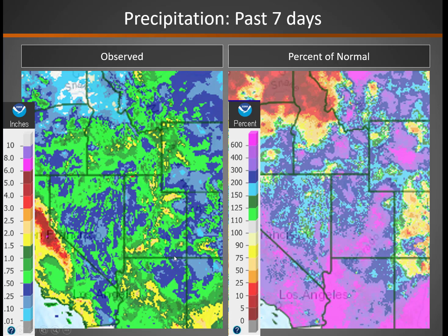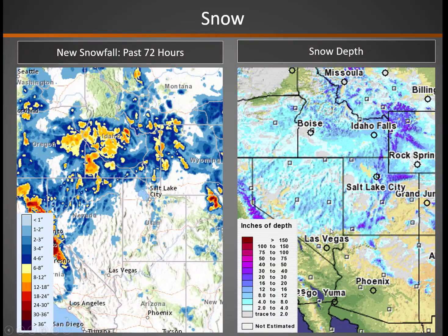Looking at precipitation the past seven days, quite a wet one across the entire Great Basin. Areas in green to dark green received anywhere from a half-inch to an inch of precipitation, with higher amounts of an inch and a half to two inches highlighted in yellow. On the right-hand side, you can see percent of normal — areas in blue to purple showing about two to three hundred percent of normal precipitation for the week. Just about the entire Great Basin had above-normal precipitation.